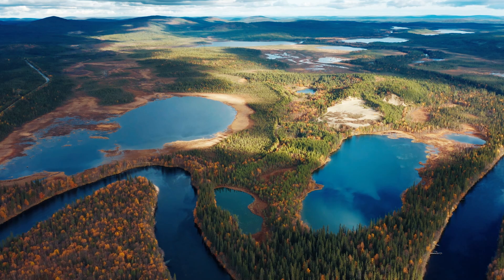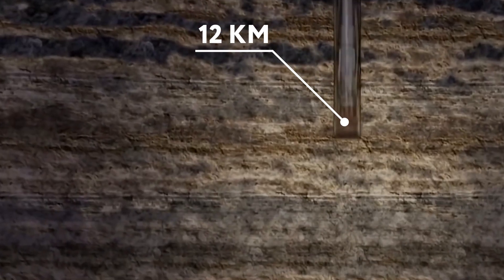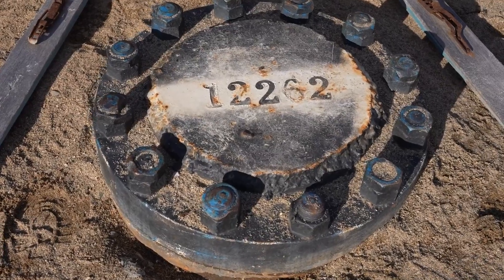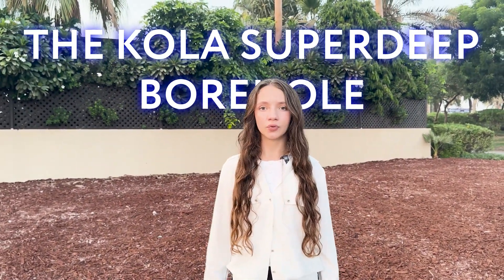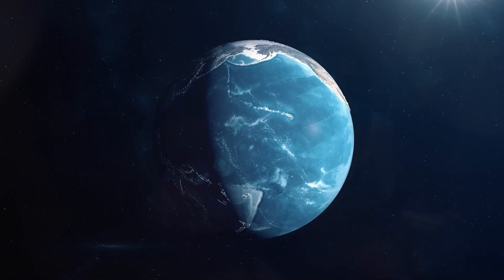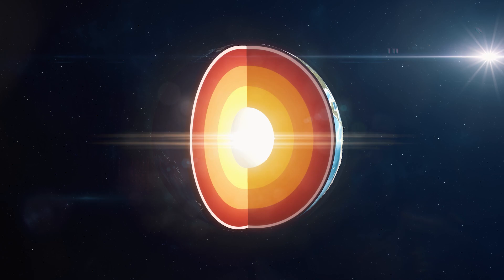We all know about the space race, but have you heard about the opposite space race? In the frozen tundra of Russia lies one of humanity's greatest engineering achievements. A tunnel digs 12.2 kilometers below the surface of the Earth. This is called the Kola Superdeep Borehole, drilled in the name of science, and is the closest attempt we have to understand what lies beneath the surface of our Earth.